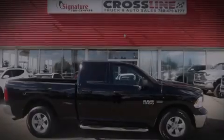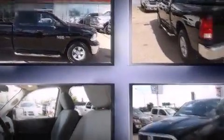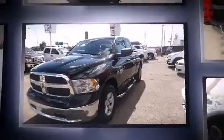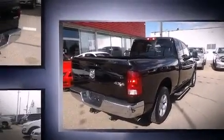Introducing the 2014 Ram 1500. This four-door, six-passenger truck still has fewer than 30,000 kilometers. It features four-wheel drive capabilities, a durable automatic transmission, and a powerful eight-cylinder engine.